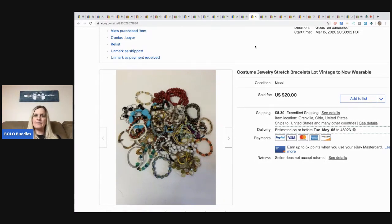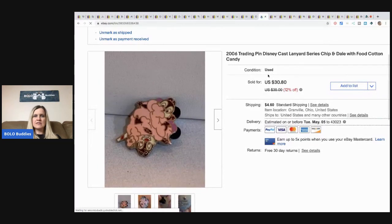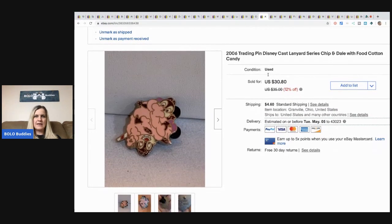These costume jewelry stretch bracelets came from my bulk buy — I sold them for $20 and the buyer paid shipping. This little 2006 Disney trading pin — it's Chip and Dale in cotton candy — sold for a best offer of $25 plus shipping. This came from a garage sale where I bought a whole bunch of Disney pins, so I probably have about 25 cents in it.